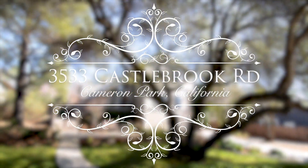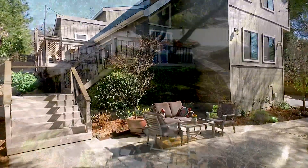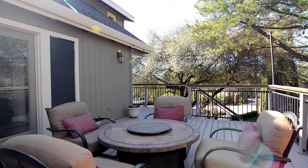Located in a beautiful setting amid the trees, you'll find this lovely home. It's tucked back off the street for privacy and enjoys beautiful views out the front windows. Relax or entertain on the spacious front patio off the dining room.